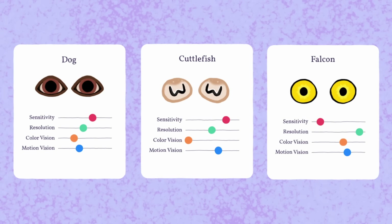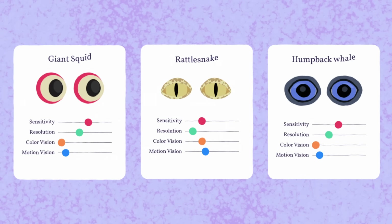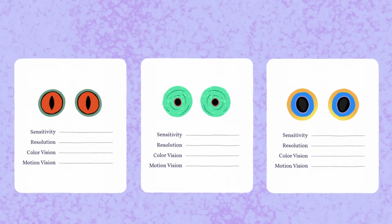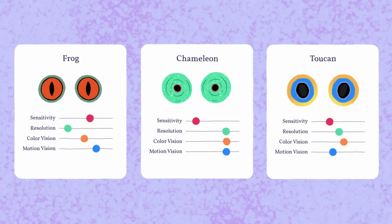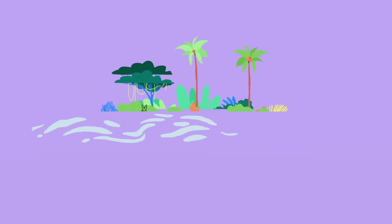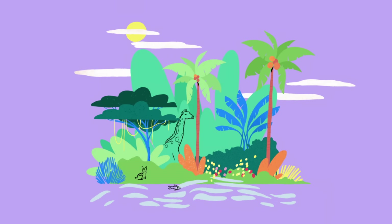These animals have some of the best vision we know of, but there's no winner across the board. Each category has different top contenders, because vision requires trade-offs. So some eyes are highly specialized, while others, like ours, perform decently in many categories. From eyes the size of soccer balls to those that see in UV, the ways of looking at the world are as varied as the life forms in it.